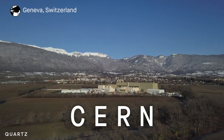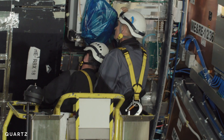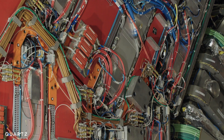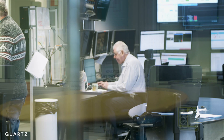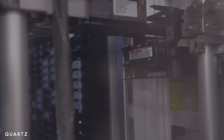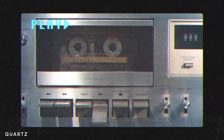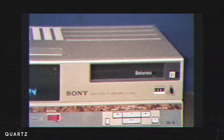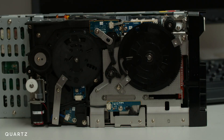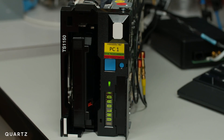This is CERN, the world's most advanced research laboratory. Scientists here try to crack some of the most complex codes humanity has ever attempted. But one of the most important things they've had to figure out is how to store all the data they collect. It's actually a really complicated task, and the solution isn't what you'd expect. It's tape — basically the same tape that filled our homes in the 80s and 90s in the form of cassettes and VHS. It turns out tape is having a comeback, and it might be the solution to keeping the most important data on Earth safe.